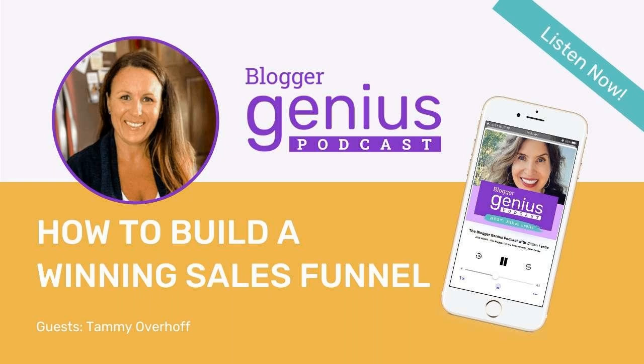MiloTree is your all-in-one suite for growing your online business. It includes MiloTree Cart, the easiest way to sell digital products in under five minutes; MiloTree Leads, which allows you to collect email subscribers by offering unlimited freebies; and the MiloTree pop-up app for boosting your social media followers. Our goal at MiloTree is to help you grow your audience, build your customer base, and sell to them. Go to milotree.com to learn all about it.